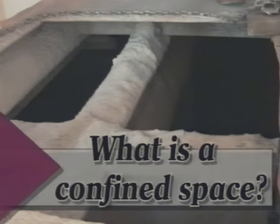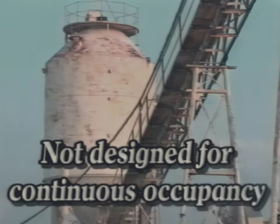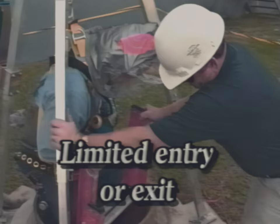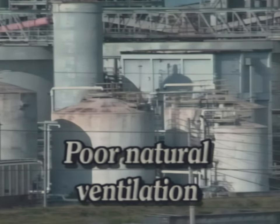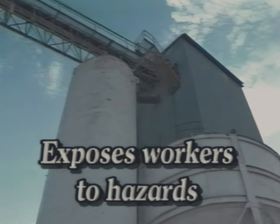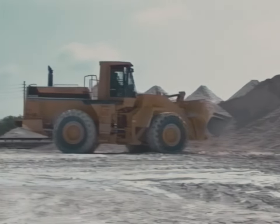What is a confined space? According to MSHA, a confined space generally is defined as an area which has four features: it is not designed for continuous worker occupancy; it has limited openings for entry and for exit; it may have an unfavorable atmosphere due to poor natural ventilation; and its size, shape, or use may degrade the air quality or expose workers to engulfment or other injuries.